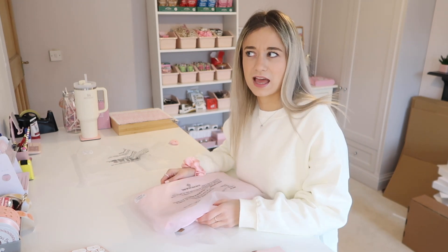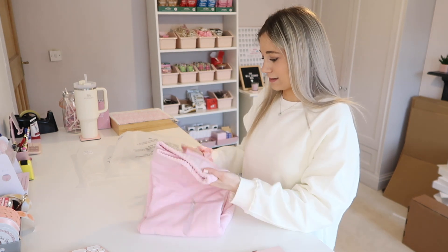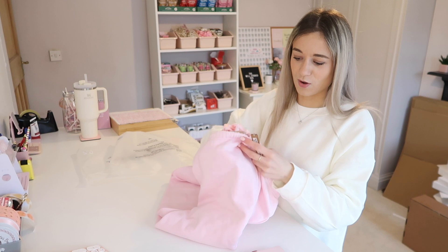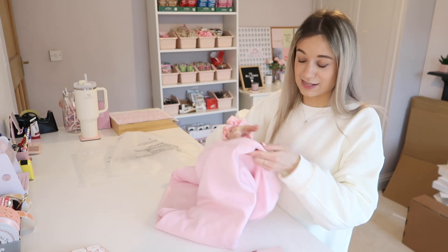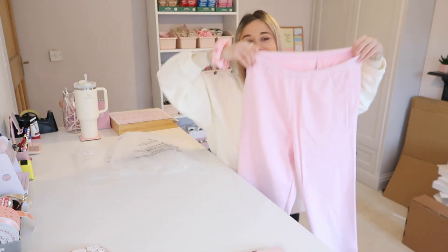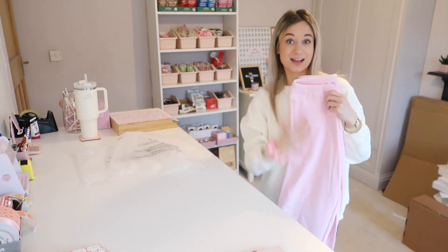They had like a flare or just straight leg option, I can't remember, but these are the ones that I got. So soft — let me feel inside. I think I'm going to live in these, honestly. So cute. Let me go and try these on.